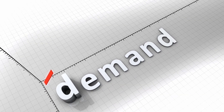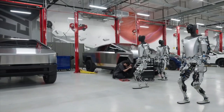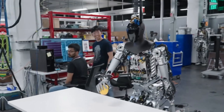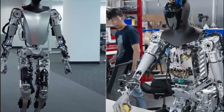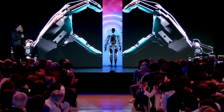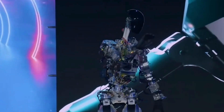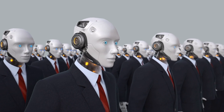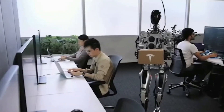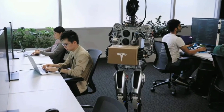When contemplating the potential demand for humanoid robots like Optimus, the sheer magnitude is staggering. If Optimus lives up to its anticipated effectiveness, the desire for such robots could surpass even our most audacious expectations. Elon Musk contemplates the ratio of humanoid robots to humans, and the implications are mind-boggling. Considering that individuals may desire multiple robots, the world could witness a demand of not just 10 billion, but perhaps even 20 billion units — figures that far surpass the demand for conventional vehicles.